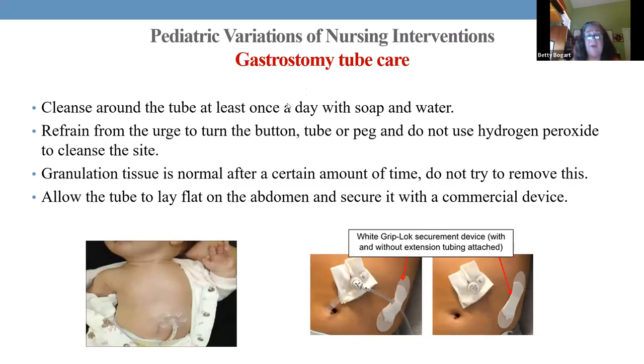Gastrostomy tubes — there's all types. The one on the left looks like a Foley catheter hanging out, and the one to the right is a little MIC tube, which is great because the extension can come off between every feed. For site care, soap and water is absolutely the best thing — at least once a day, every shift if possible. They can lay on it; it's not a problem. Just keep it so it's not pulling and tugging.